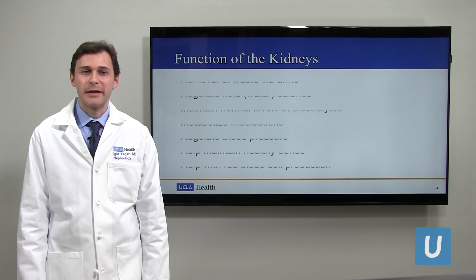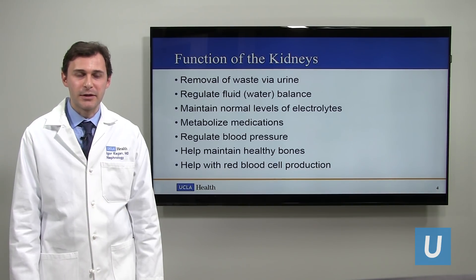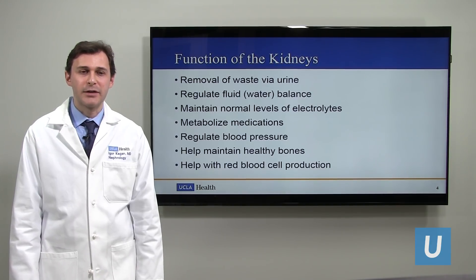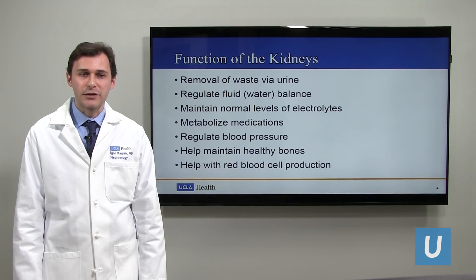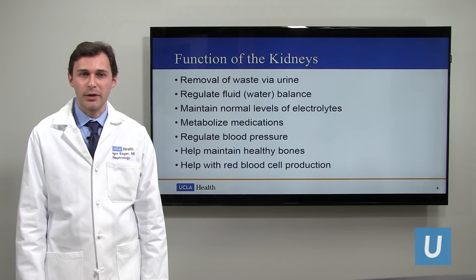So the function of the kidney — we'll start with the basics because if there's issues with the kidney, some of the basics are not going to be appropriately working. The kidney is going to remove waste via the urine, regulate water flow, maintain normal electrolytes, metabolize medications, regulate blood pressure, and also help maintain bone health along with helping produce red blood cells, the hemoglobin.